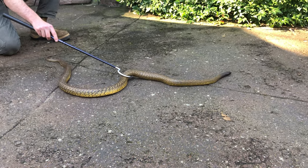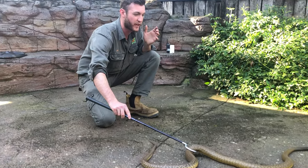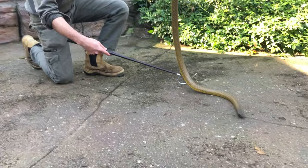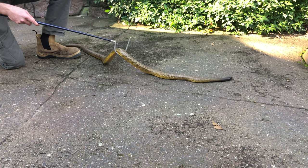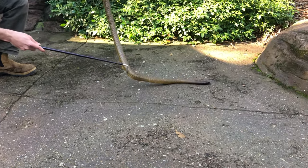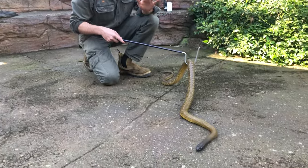We only milk the coastal variety, Oxyuranus scutellatus. The reason for that is they get larger and produce more venom, which means we have to interact with fewer snakes to produce the same amount. There's no point milking inland taipans to produce the taipan anti-venom, because the anti-venom produced with the coastal taipan's venom works very efficiently on this species and all the taipans. So you only have to milk that one large species that gives a large amount of venom, and that covers all the taipan species.